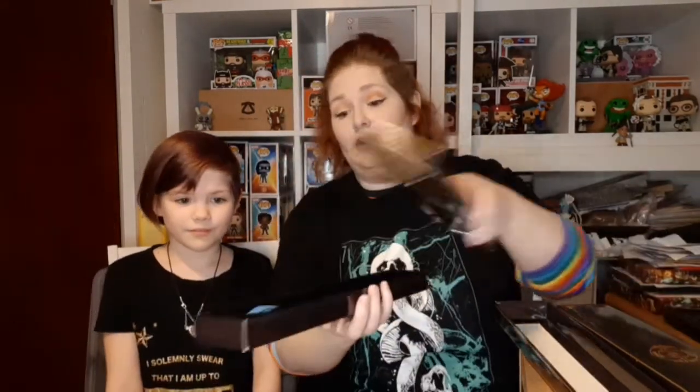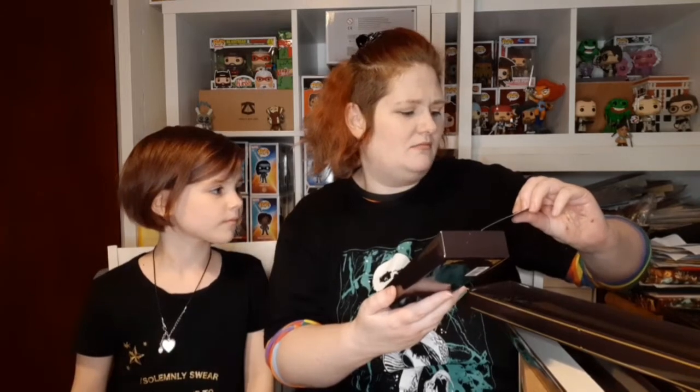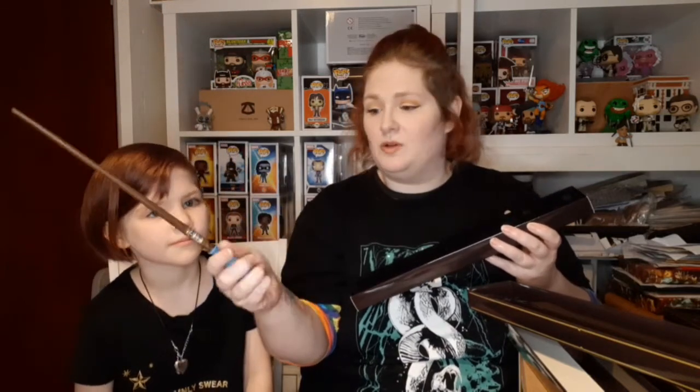Next up — oh wow, that looks like a Beauxbatons wand to me! It's a beautiful wand. I can very well imagine this belonging to a teacher or student at Beauxbatons Academy. It sits beautifully in the hand and feels like an extension of your arm — absolutely gorgeous, really beautiful.